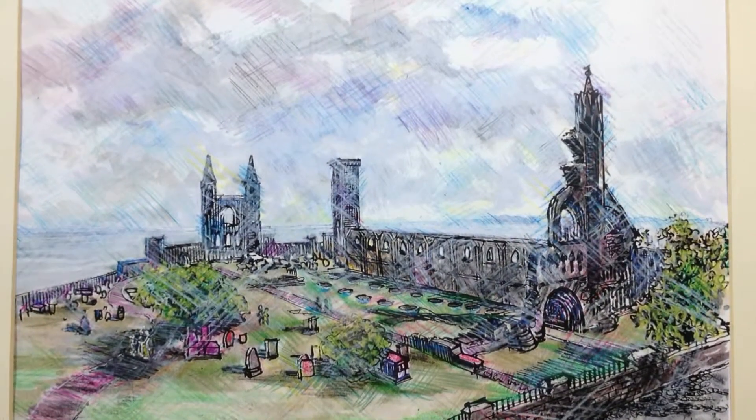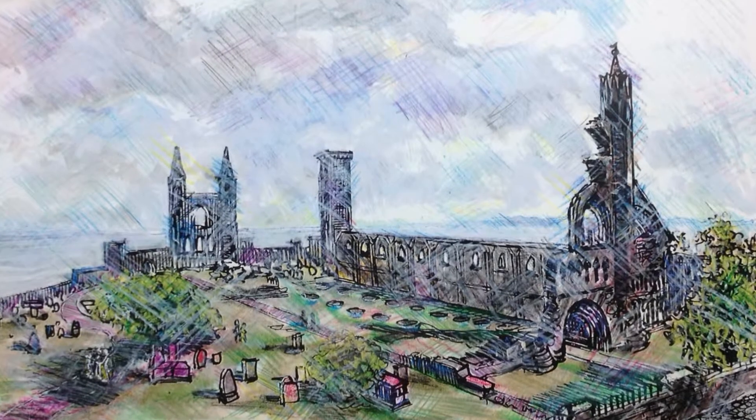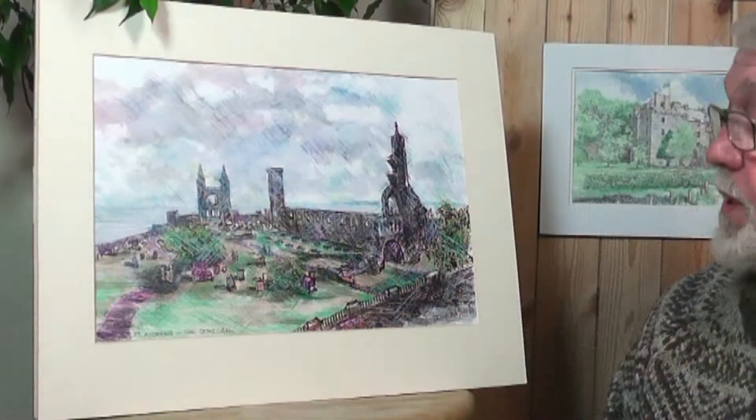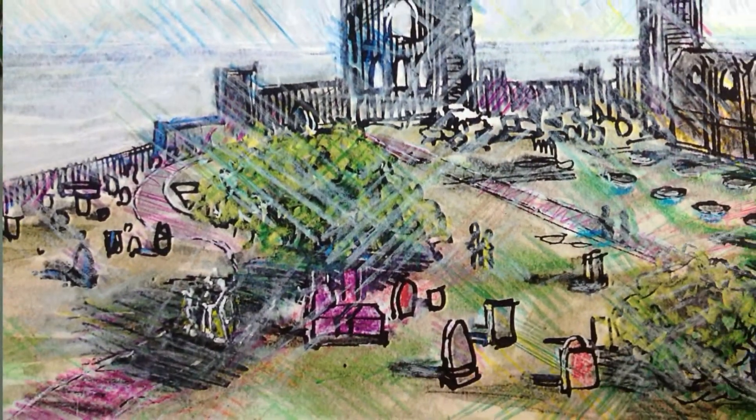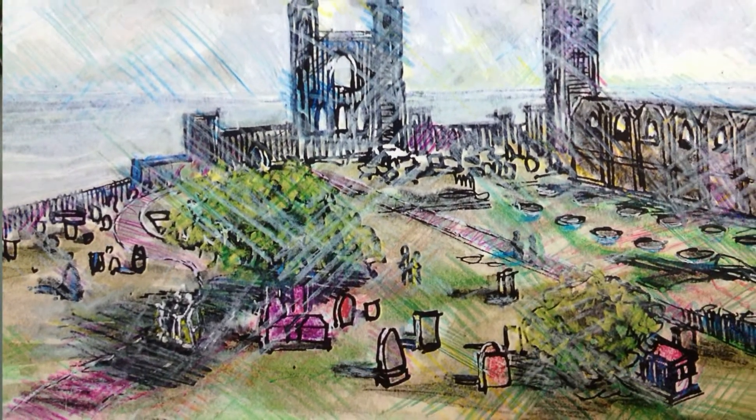It's a medieval building and you can imagine, just looking at it, the scale of it. Here are some figures scattered around the remains, but it was a vast building at one time.